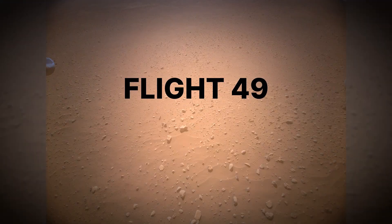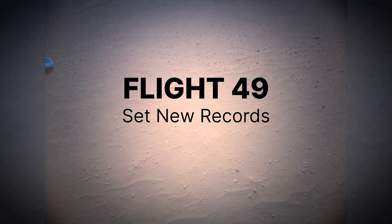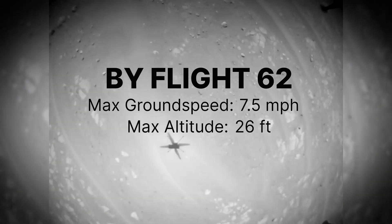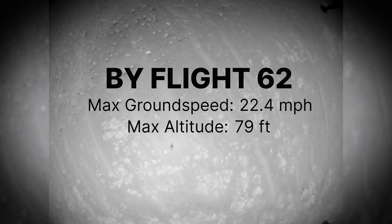This campaign really began in earnest with Flight 49, where we simultaneously set new speed and altitude records. By Flight 62, we had nearly doubled our max speed and doubled our max altitude.